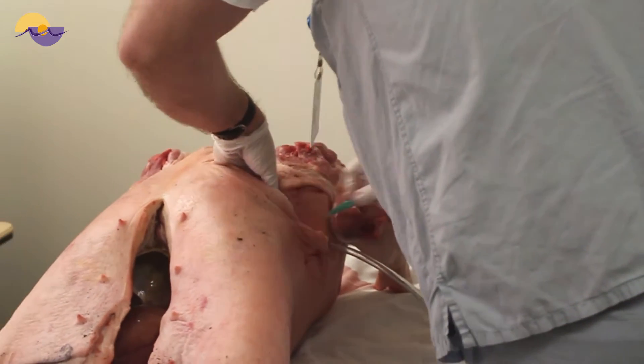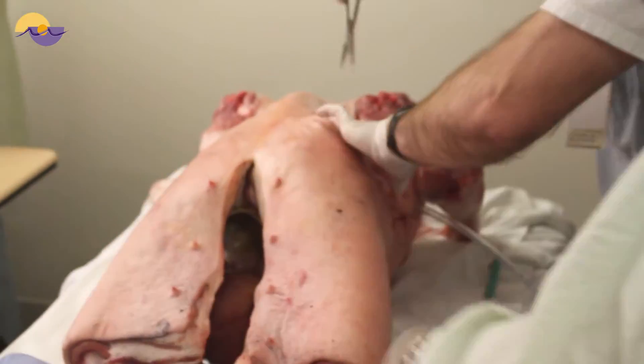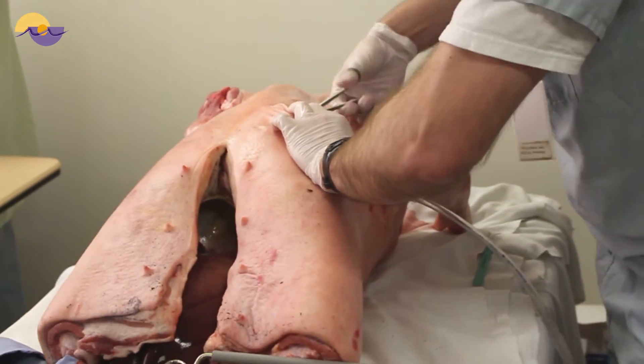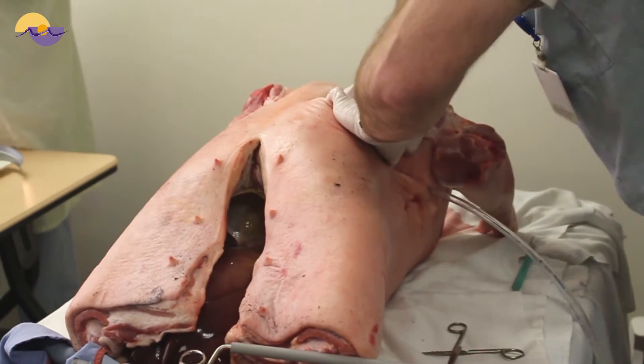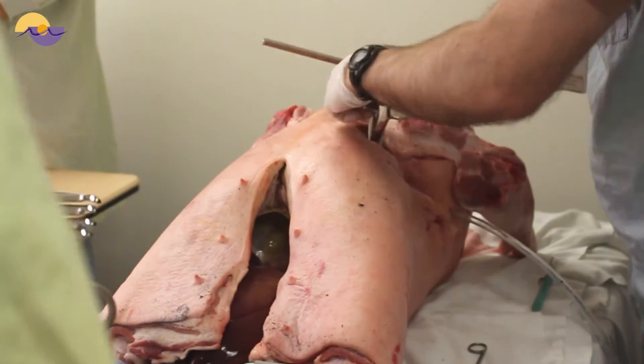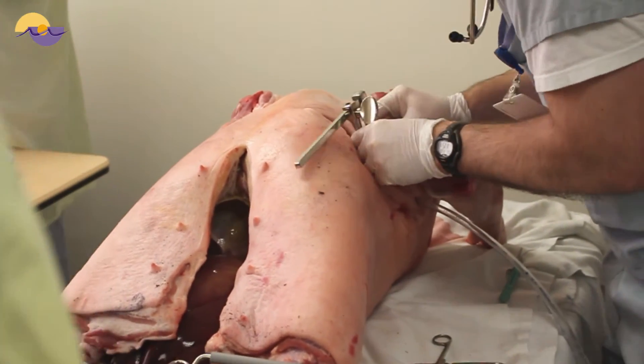Through the use of standardized patient actors, procedure mannequins, and realistic anatomic models, we're able to recreate the high-stress environment of the resuscitation bay. This allows the team to familiarize themselves with the actual equipment of their emergency department and provides an opportunity to hone communication skills in a fast-paced, high-stakes setting.